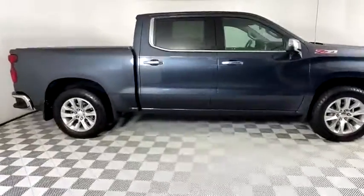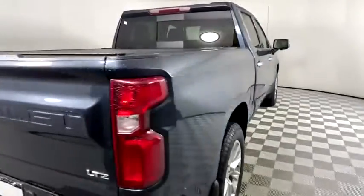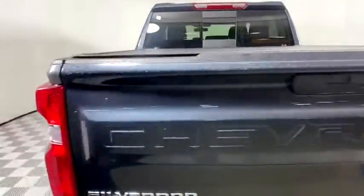The impressive interior is simply another reason that the Chevy Silverado is a top choice among truck buyers. This vehicle has less than 10,000 miles.